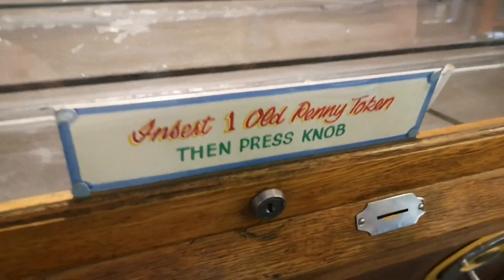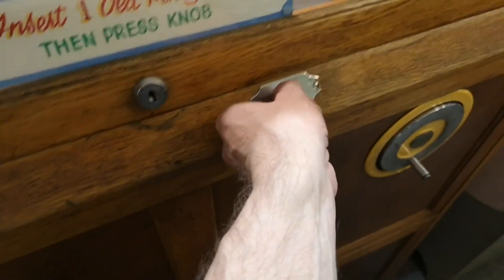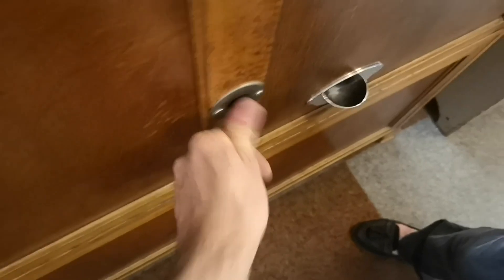Insert one old penny token, then press the knob. Right, here we go. Let's have a race then. Don't press the knob — I've got to press the knob. There we go.